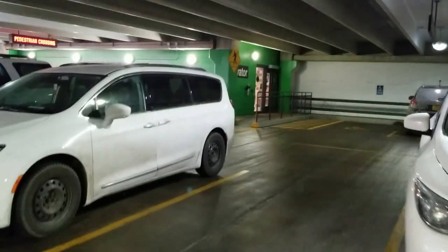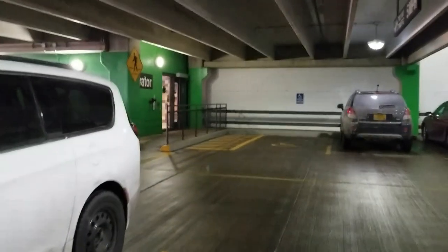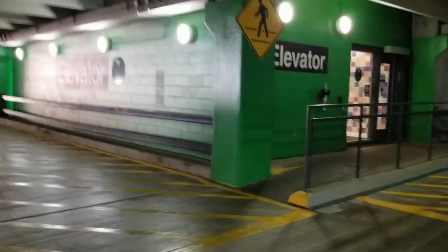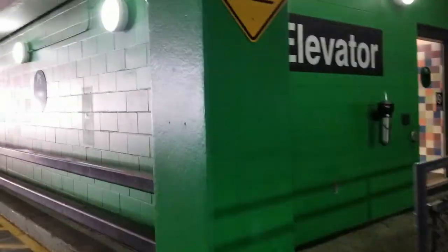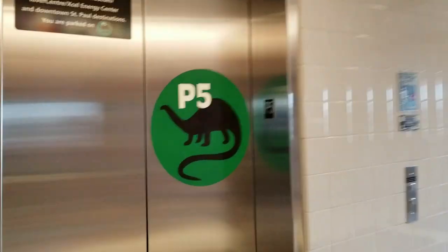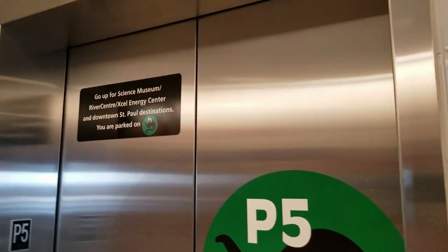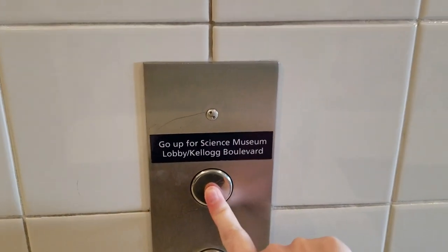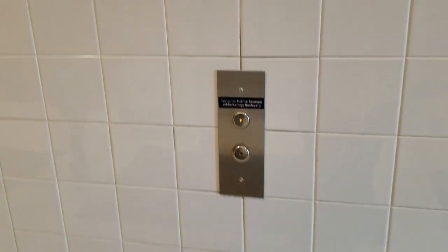It's 48 degrees today so we took our jackets off. Each parking ramp level has a color — we're on green, easy to remember since it's March. I like this museum because it has tile everywhere, even in the bathrooms. We're on the dinosaur level, and the signs say you have to go up to get to the Science Museum.